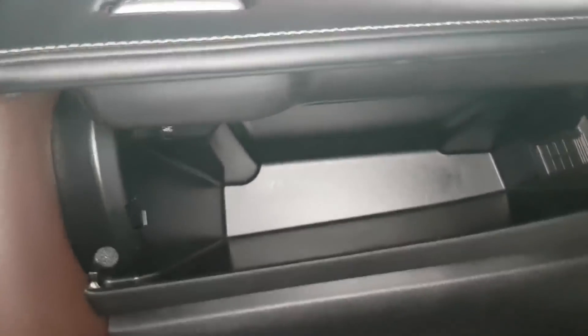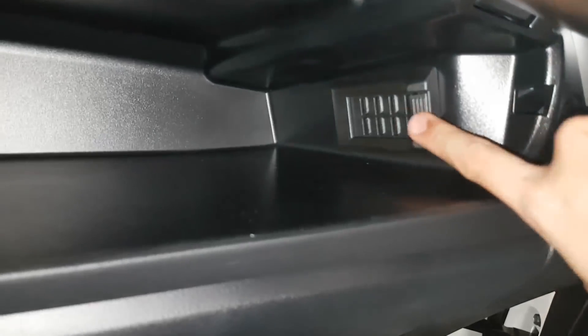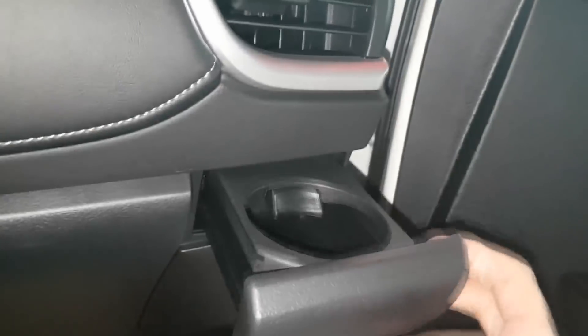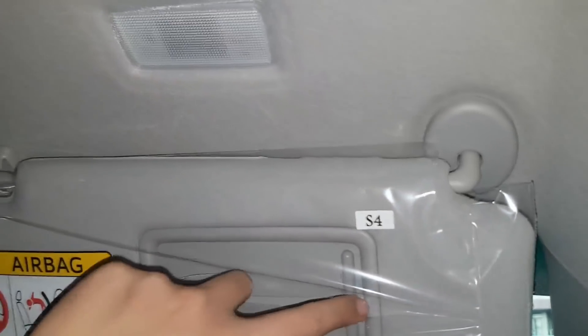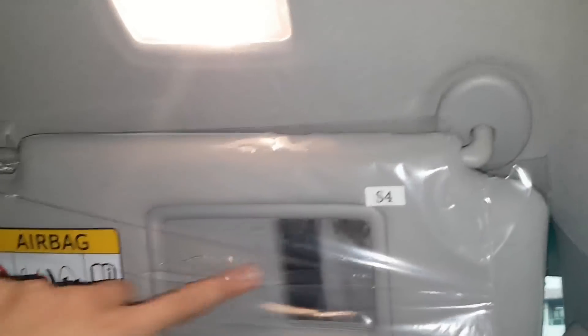Inside the Fortuner V passenger side: SRS airbags and a cool box. Switch it on and switch it off. Another cup holder here to maintain the coldness of the bottle. Then here's the glove compartment. The light will turn on when you open the vanity mirror.